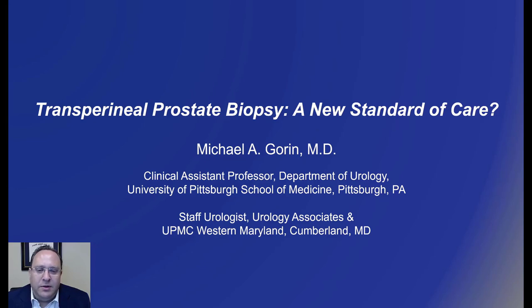Hello, this is Michael Gorin from Cumberland, Maryland. Today I'll be presenting a talk entitled Transperineal Prostate Biopsy: A New Standard of Care.